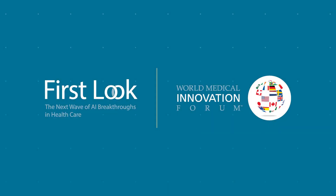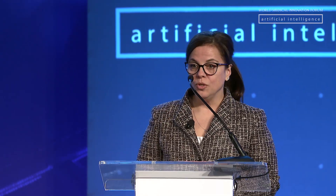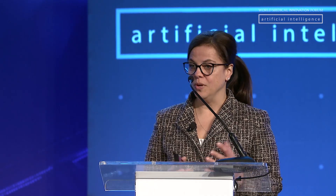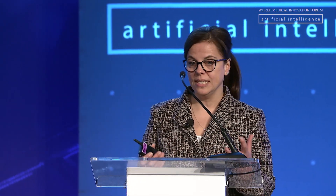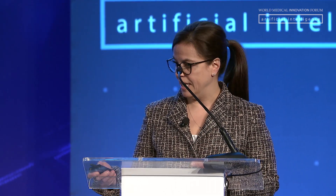Thank you very much, Claire. Good morning, everyone, and thank you very much for being here this morning. It is my pleasure to present to you today the platform that we've been developing to further inform surgical decision-making and to eventually be able to assist in the selection of targeted therapy for the treatment of cancer.